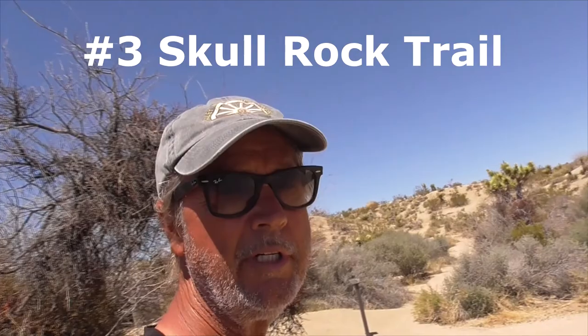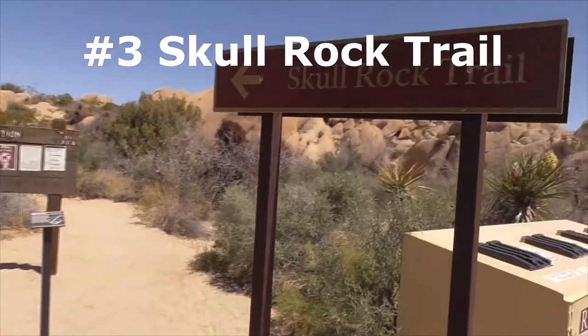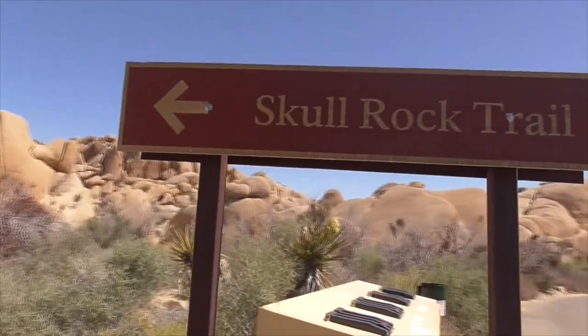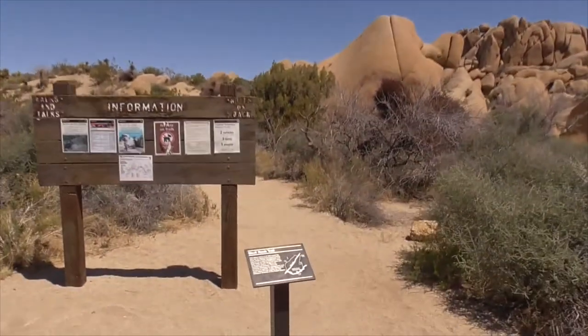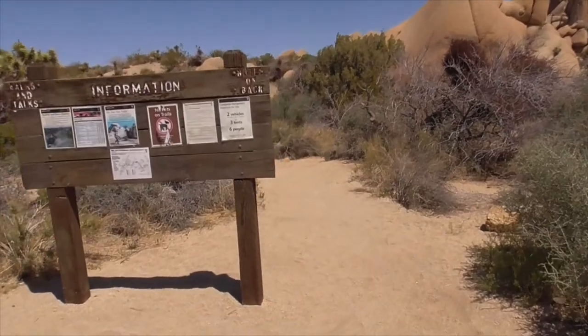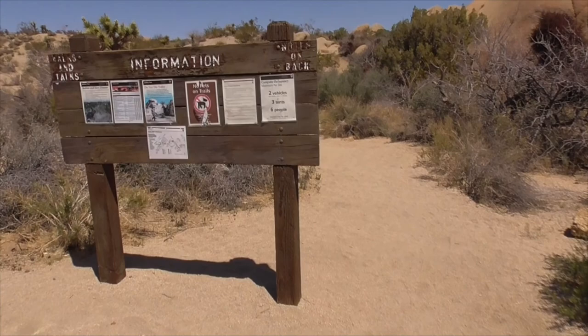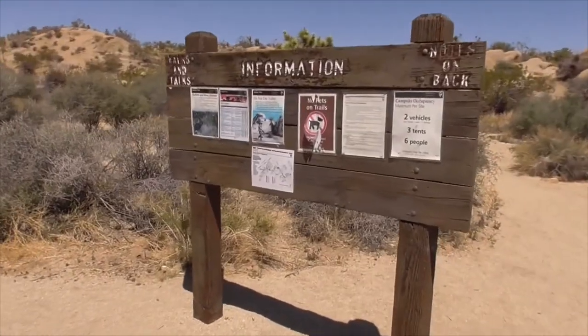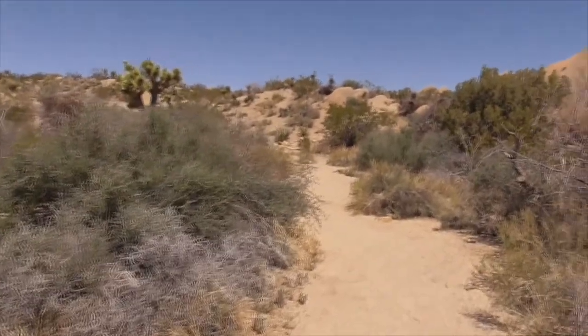Today we're in Joshua Tree National Park at Jumbo Rocks Campground, and at the amphitheater is the trailhead to Skull Rock Trail. We'll head down here — it's a 1.7 mile round trip. We'll also head down to Split Rock and a couple other sites. Make sure you take plenty of water.